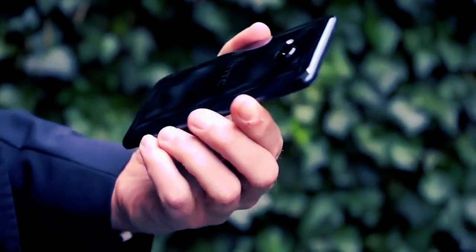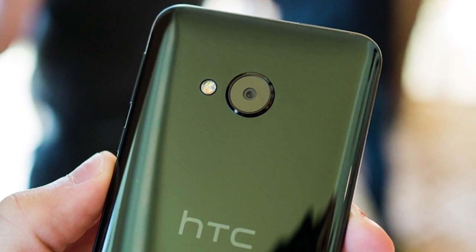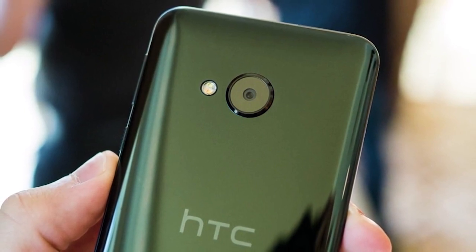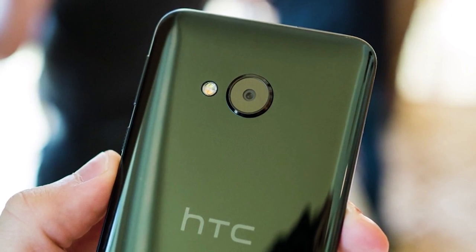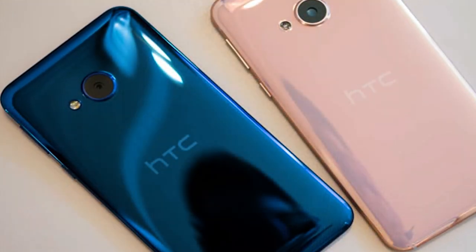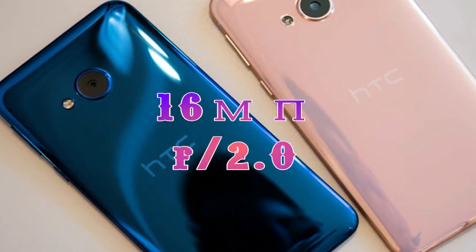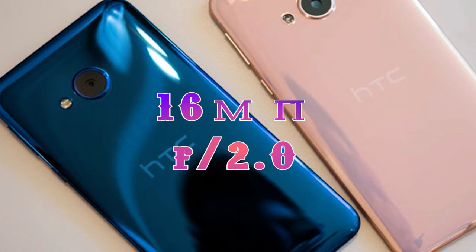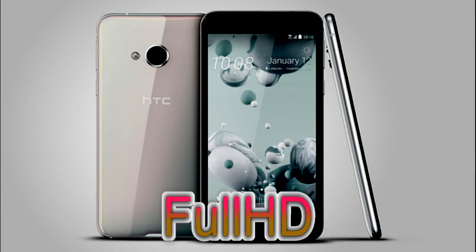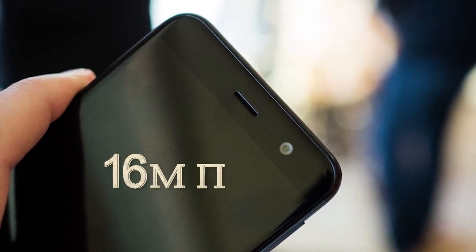Смартфон U Play изготовлен из таких же материалов, что и его старший брат U Ultra, и имеет такой же дизайн. Расположение кнопок одинаковое, также отсутствует джек для наушников. На тыльной стороне расположилась 16-мегапиксельная камера с диафрагмой f/2, фазовым автофокусом, оптической стабилизацией и размером пикселя 1 микрон. Рядом — двухцветная светодиодная вспышка. Снимает видео с разрешением Full HD; поддержки записи 4K нет. Есть ручные настройки и поддержка RAW. Фронтальная камера также на 16 мегапикселей с возможностью снимать широкоугольные селфи.